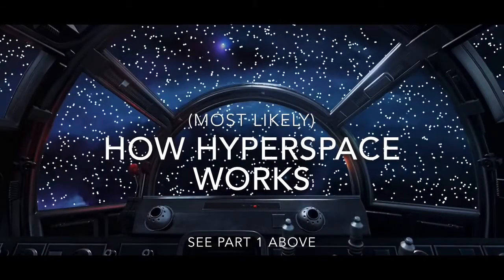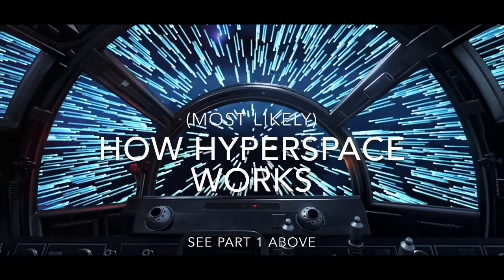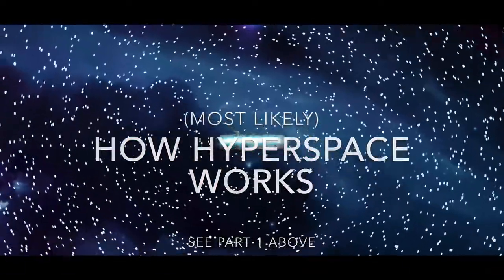Last time we talked about hyperspace, we talked about some basic vocabulary. Well in this one we're going to talk about how this actually works.